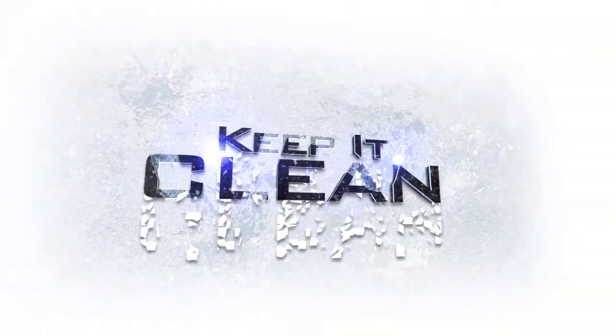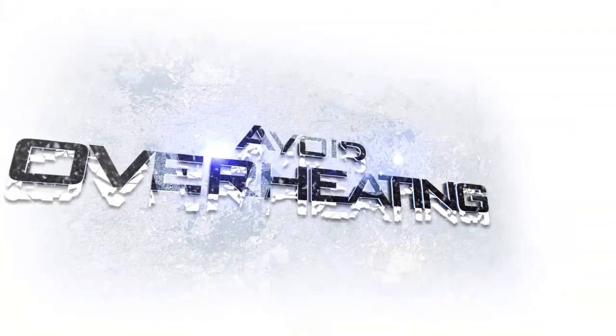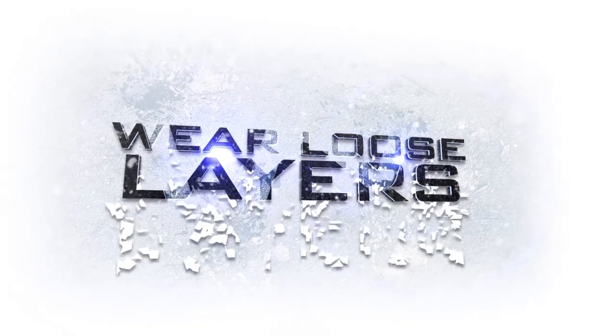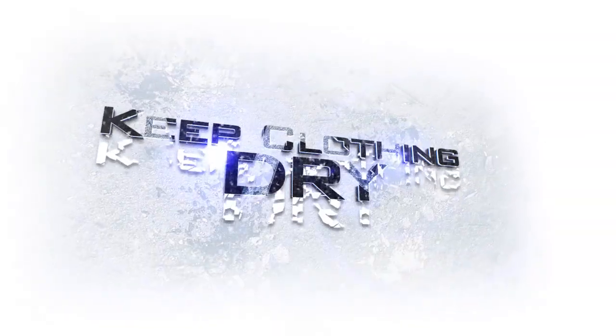Remember the acronym COLD: Keep it Clean, Avoid Overheating, Wear Loose layers, and Keep clothing Dry.